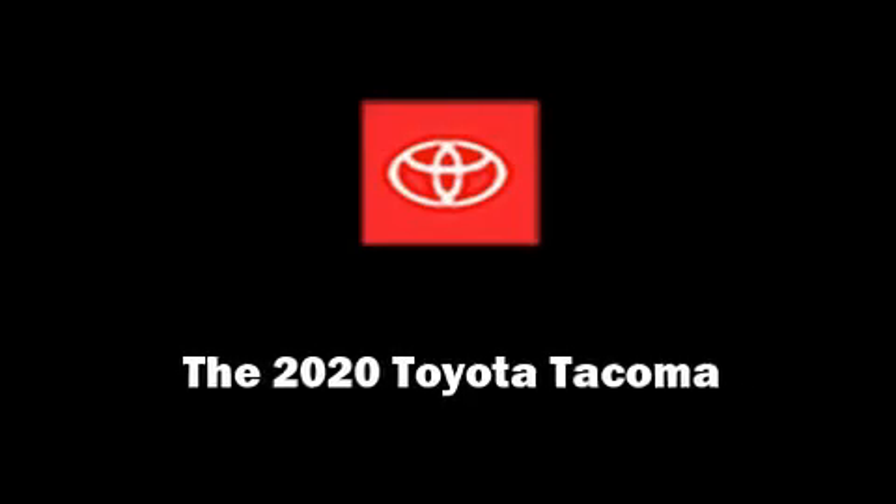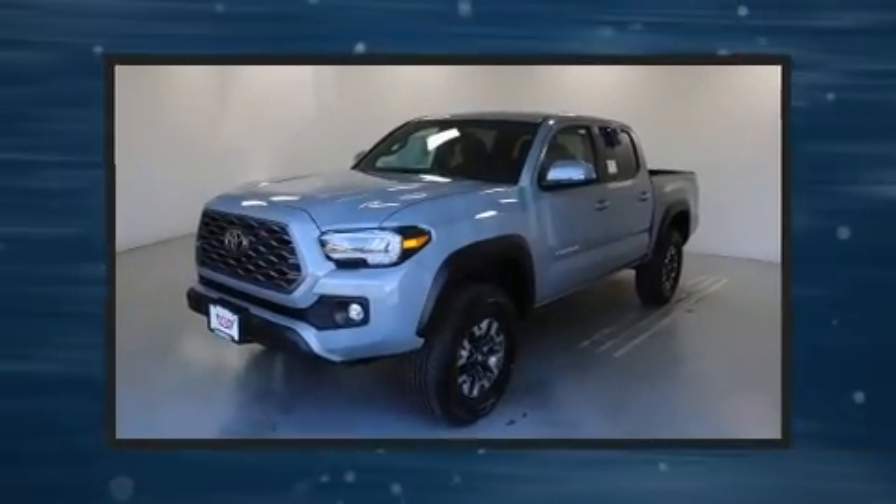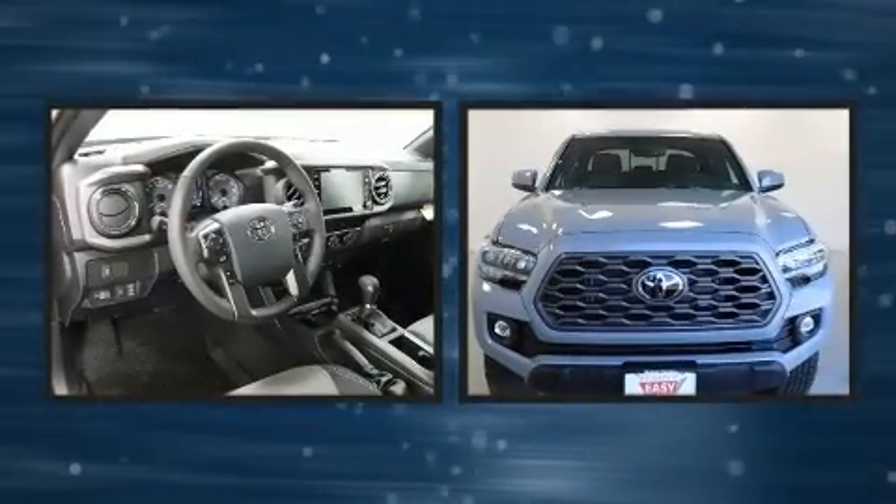Sensibility and practicality define the 2020 Toyota Tacoma. This four-door, five-passenger truck offers the latest in technological innovation and style.